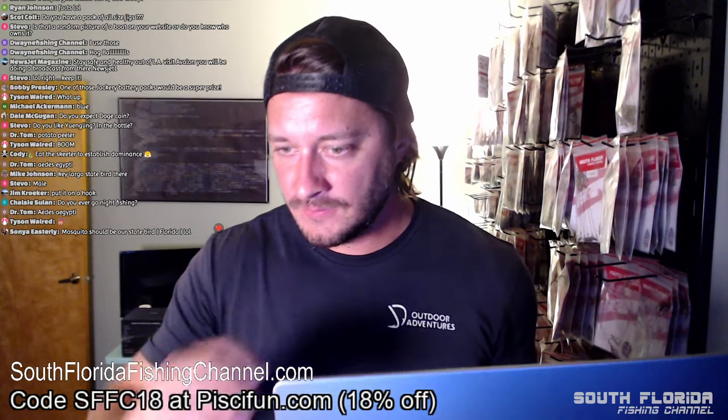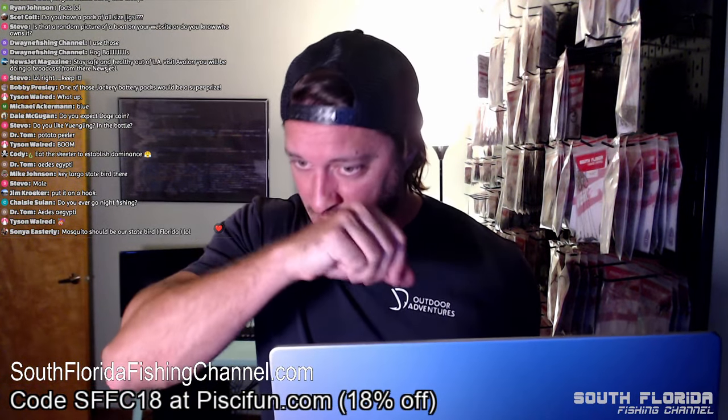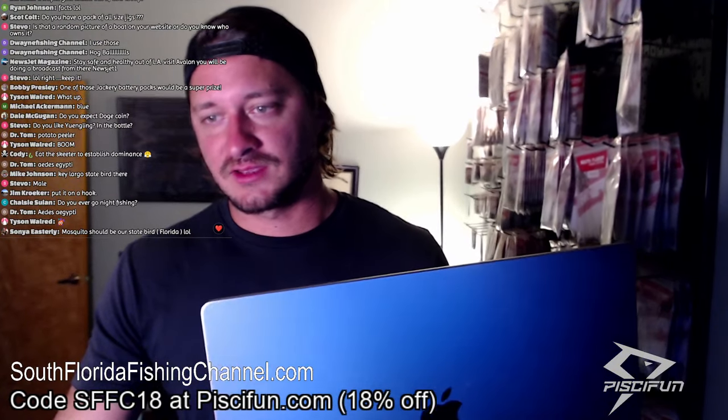Drum roll please! Let me open the chat so I can watch you guys freaking out. Sonia — the mosquito should be our state bird! Mike says eat the mosquito to establish dominance. I haven't had that many beers yet.